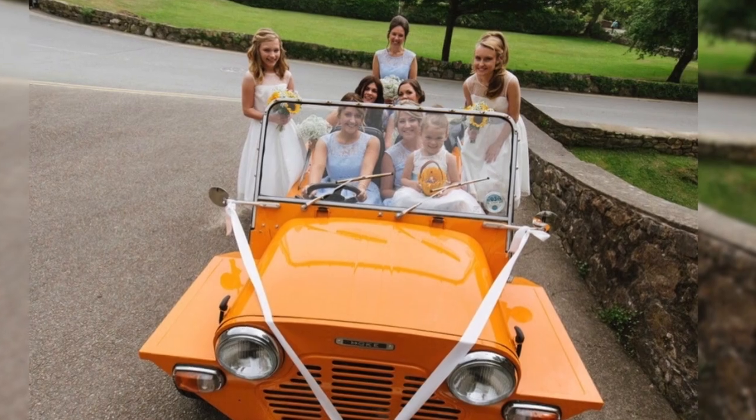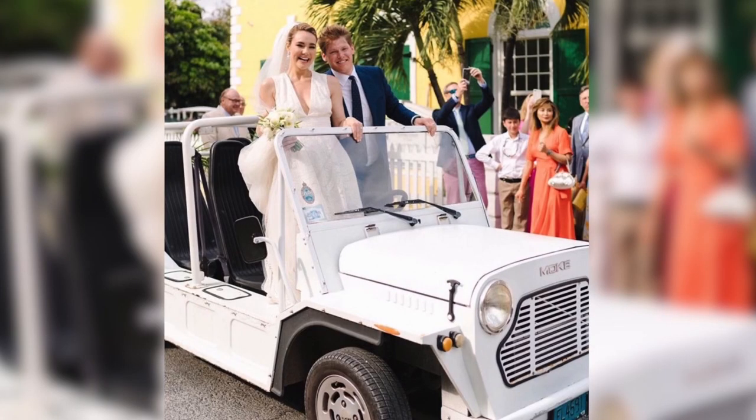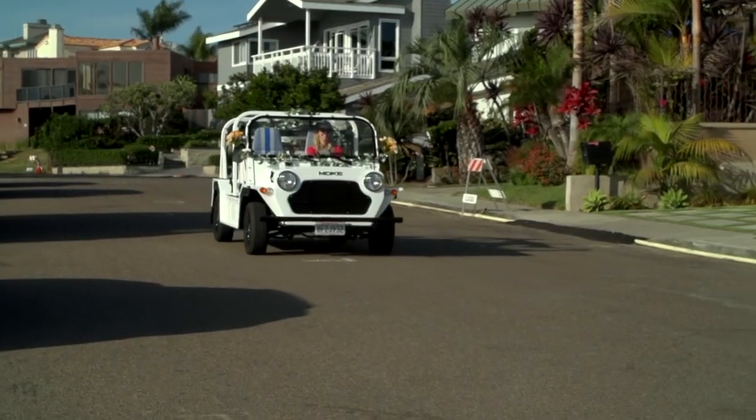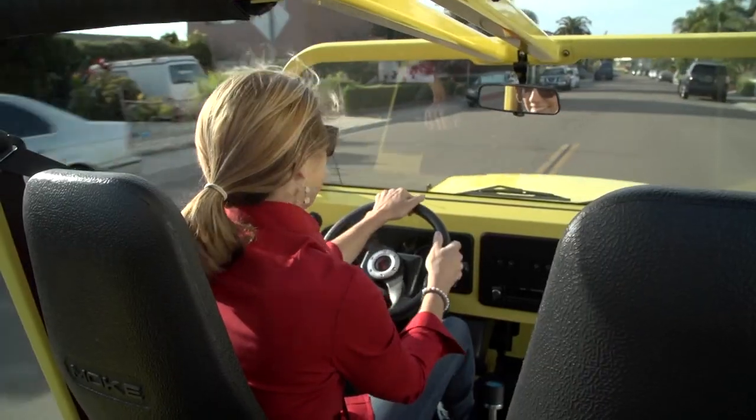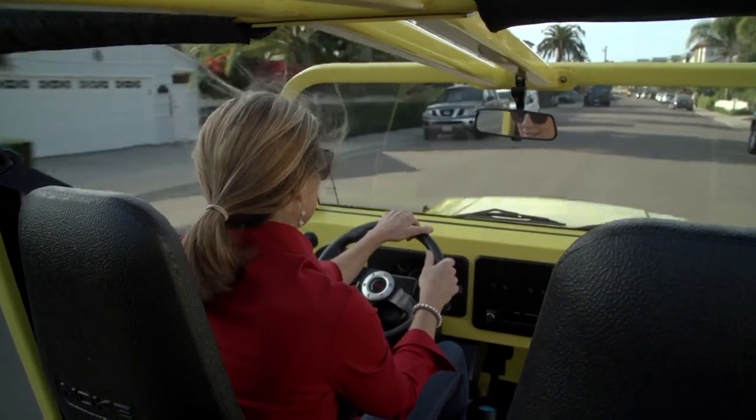We've had people at weddings feature their whole family in the Moke, or the wedding party shuttle to and fro. It's super fun and functional. For photographers, it's great — they can load in all their equipment and take the bride and groom to various spots around the venue and take some great photos that they may not have been able to capture otherwise.